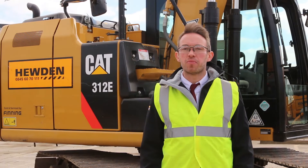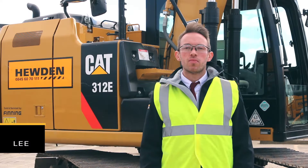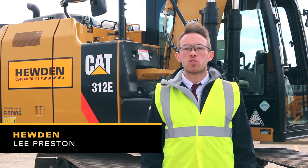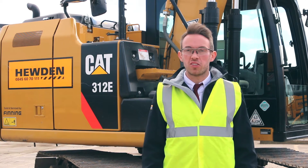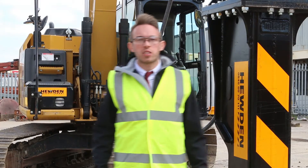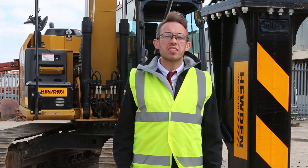Hi, I'm Lee from Hewden TV. An excavator can do so much more than just dig. As part of our commitment to providing you with the best on-site solutions for your daily challenges, you can now get a range of convenient attachments to carry out specialist tasks, removing the need for another machine.